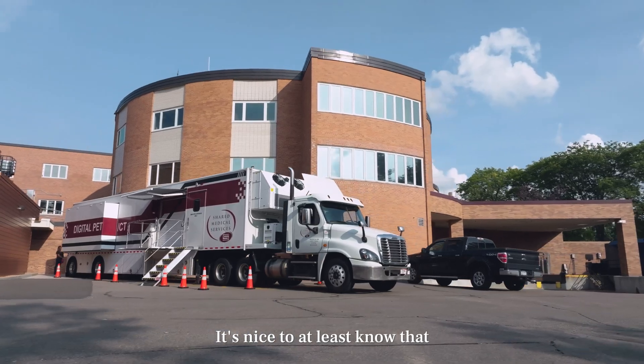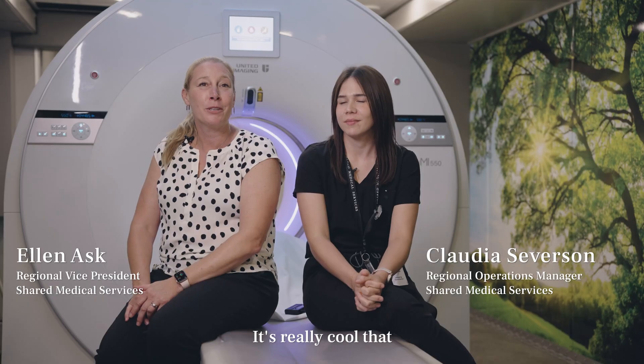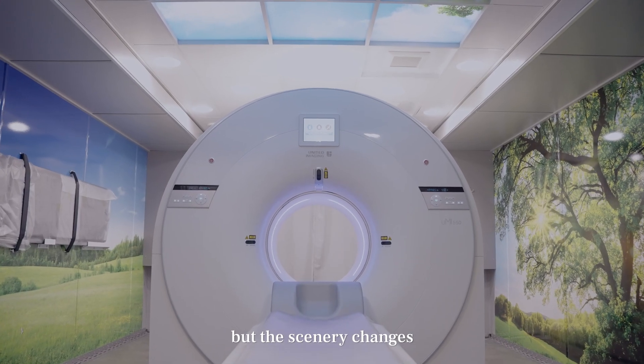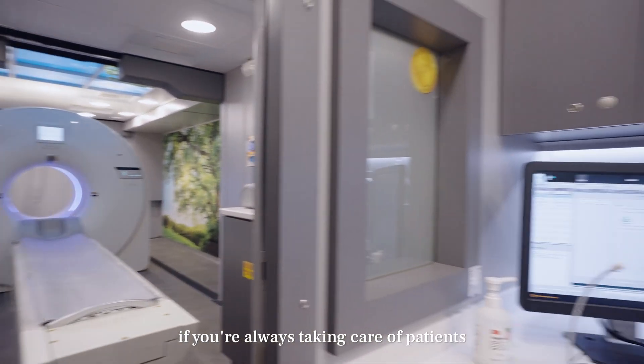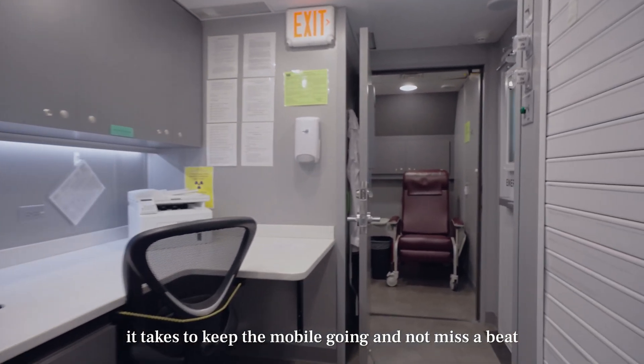It's nice to know that Shared Medical Services and Imaging provide a quality product. It's really cool that we were first to the mobile market with digital PET-CT. We're doing the same scan over and over, day in and day out, with the scenery changing, and we get to meet so many different patients. You can't be wrong if you're always taking care of patients. We'll do anything it takes to keep the mobile going and not miss a beat.